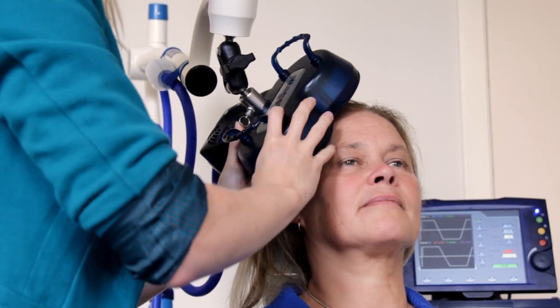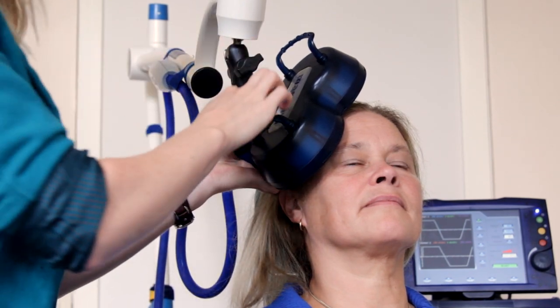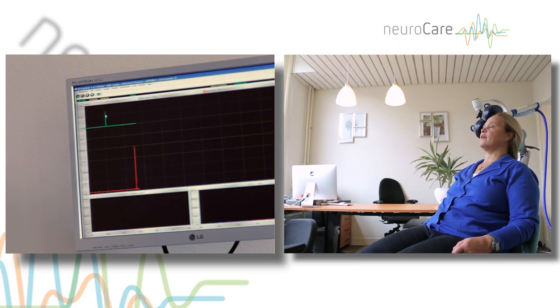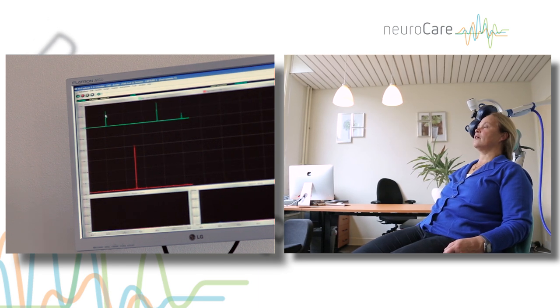During RTMS treatment, a coil is placed on a specific location of the client's head. This coil generates magnetic pulses, which are able to stimulate specific parts of the brain. Networks in the brain are strengthened and there is a decline in symptoms of depression or OCD.